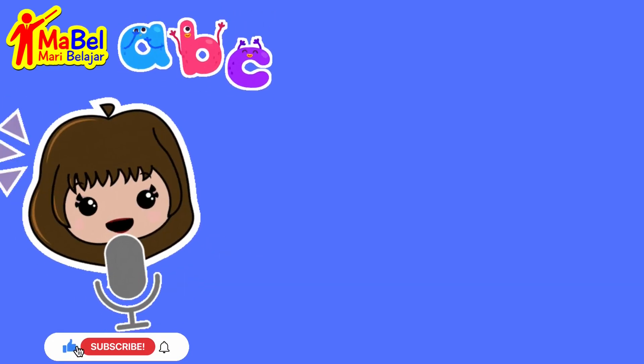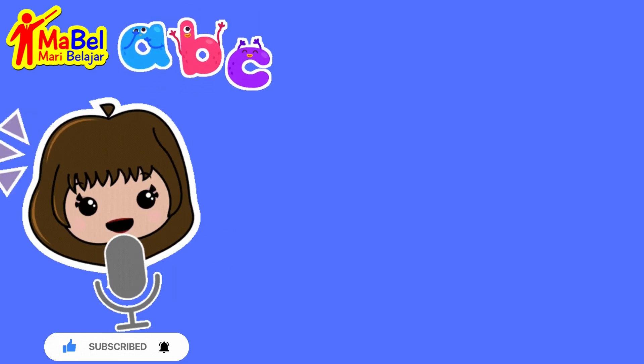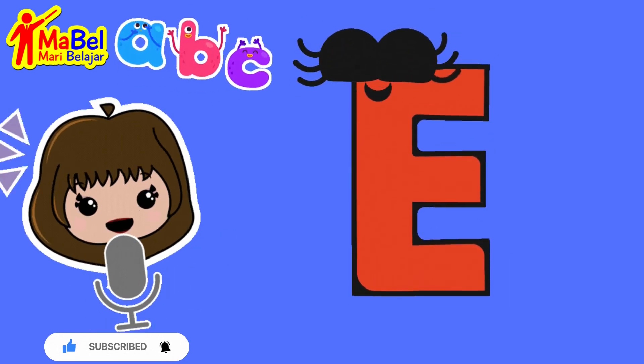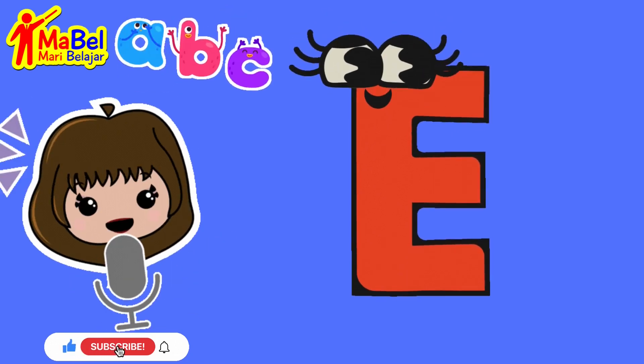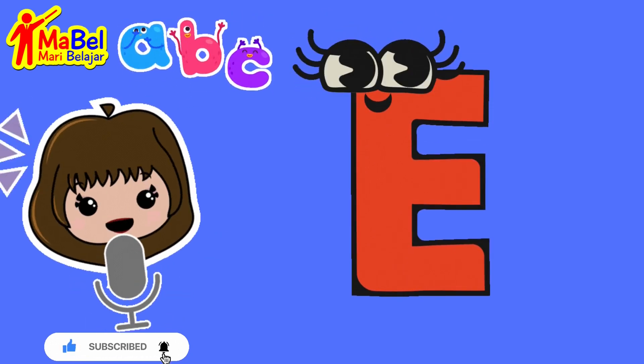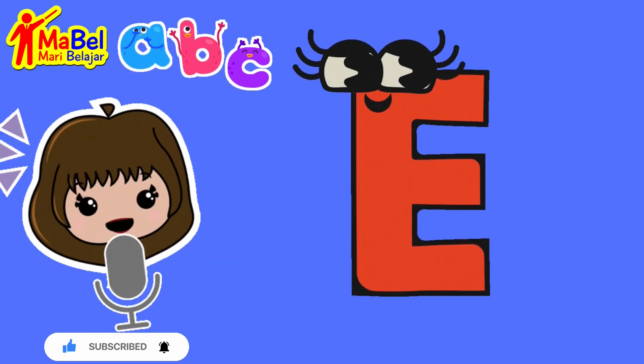Hello and welcome to our fun and educational video on spelling words with the letter E. In this video, we'll be introducing you to some exciting words that begin with the letter E and show you how to spell them step by step.